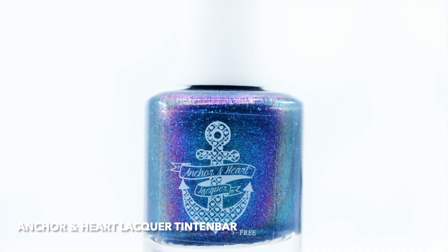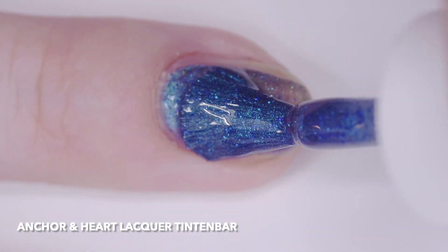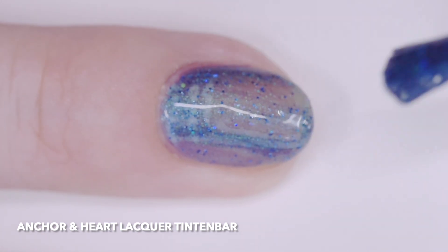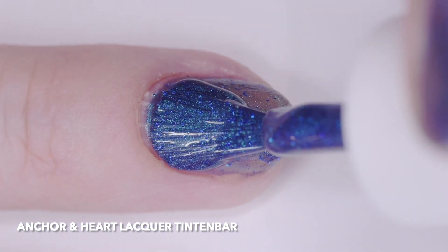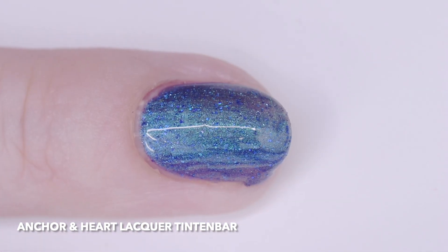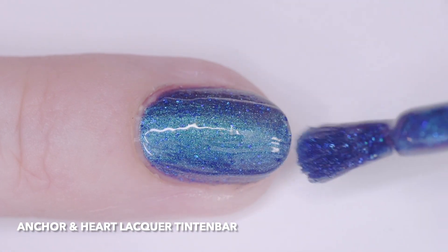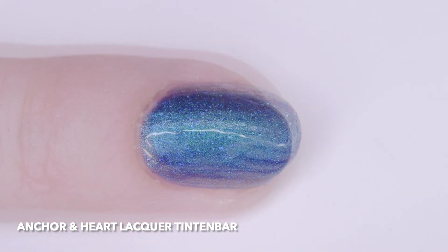Finally, Anchor and Heart Lacquer Tintin Bar is another shade that was originally part of the Mining for Multichromes Quad for the Multichrome Madness Group, released October 2017. It is inspired by an Australian opal mine with the same name. It is a bright navy blue with turquoise-blue-purple multichrome shimmer, iridescent duochrome blue-purple micro flakes, and sapphire blue hollow micro glitter.